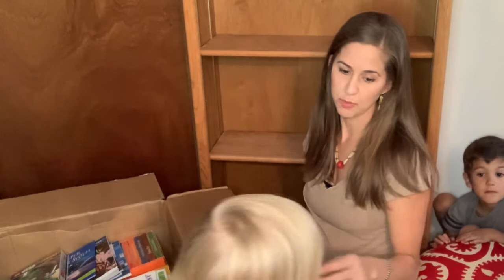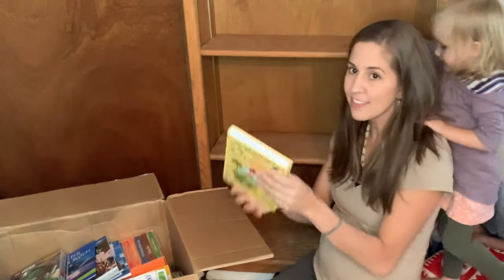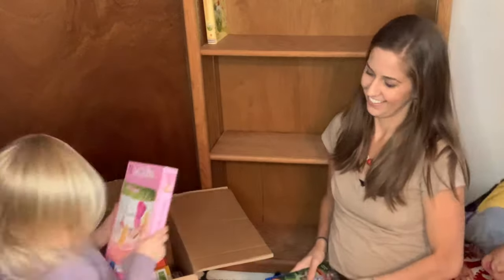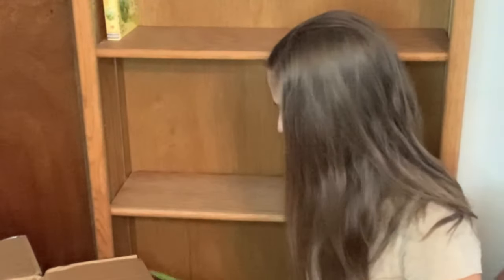This is the Usborne 10 Minute Stories. We got this one to read aloud. She really likes Pinkalicious. We have Stepping Stones: The Minstrel and The Tower. We have Super Solar System.